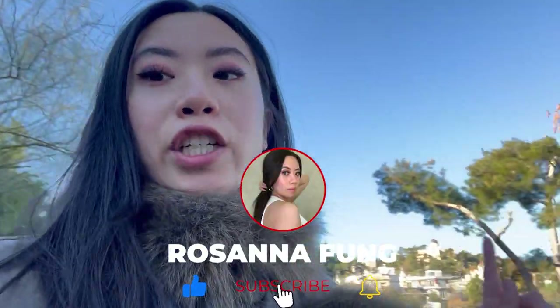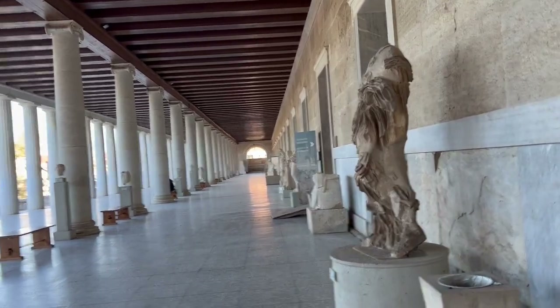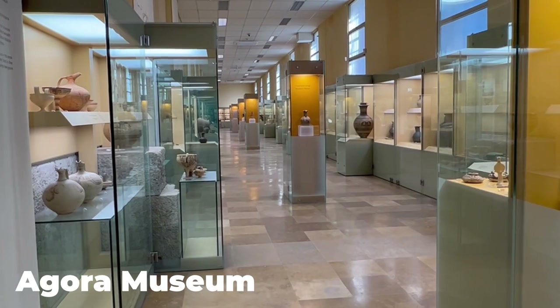We are walking to the ancient Agora right now and then we're going to the Benaki Museum later tonight. The ancient Agora is the second most popular site to visit after the Acropolis. I have the entire museum to myself — this is amazing.